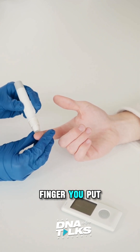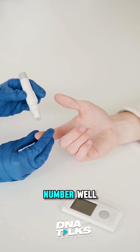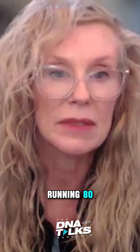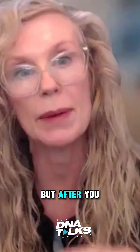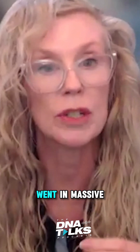You poke your finger, you put a drop of blood on there — it's minor, no big deal — and all of a sudden it'll give you a number. If your number in the morning is running 80, 90, 100 — great. But after you eat a meal, if you're at 300, that's a problem, because you just went into massive storage mode.